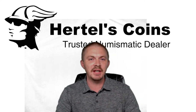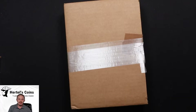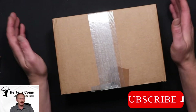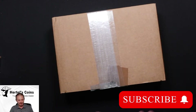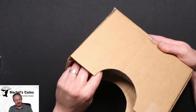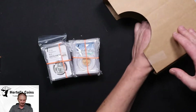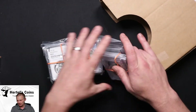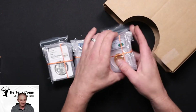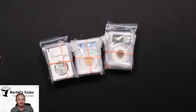Hi, this is Sean from Martell's Coins, and today we just got back our latest submission from CAC, so please stay tuned. We're going to switch to a closer camera lens and see what we got and get a close-up on these nice coins.